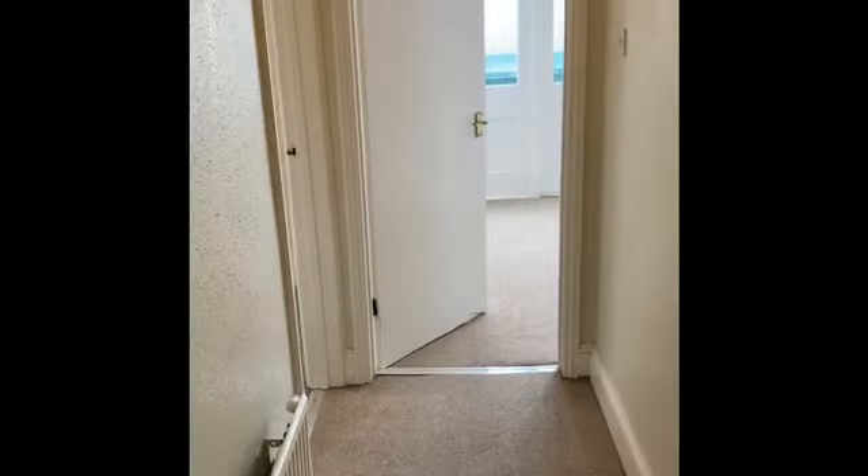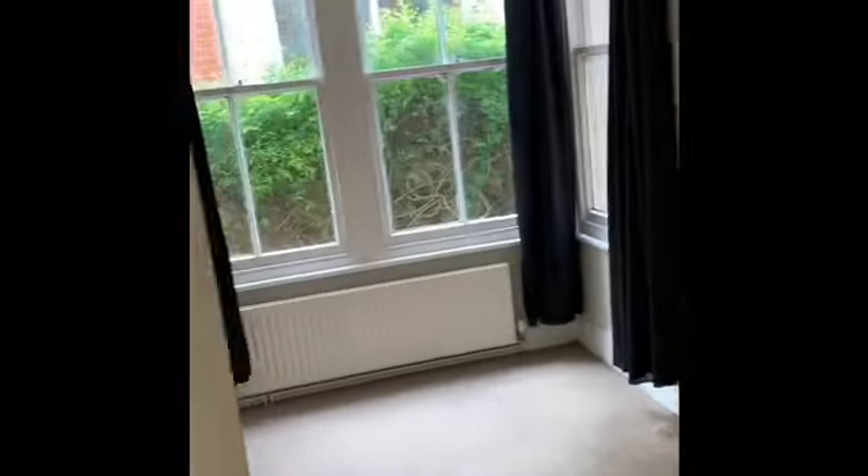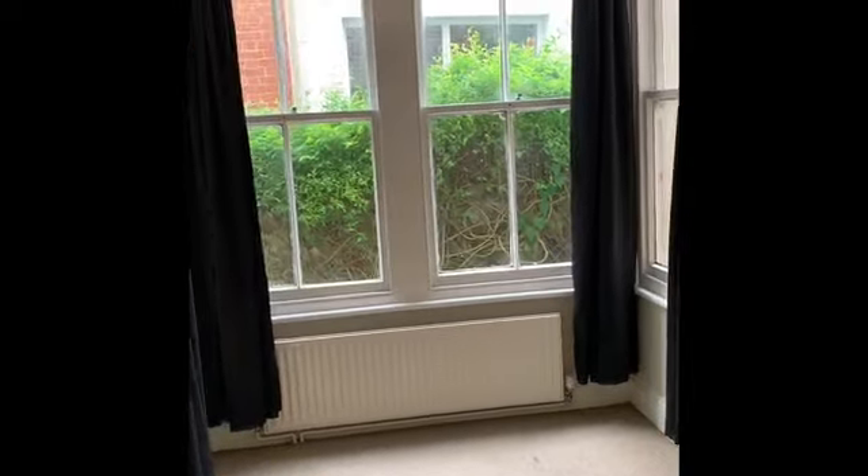The hallway snakes back down through the flat to the bedrooms. There are two bedrooms — this is the smaller bedroom. It's nice and bright with large sash windows.